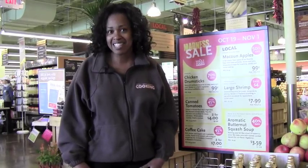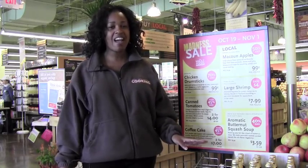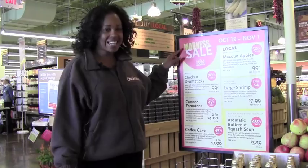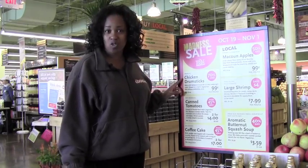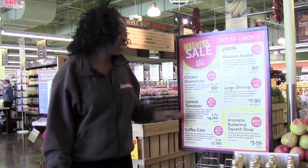I get very excited about sales, and each week we have sales going on throughout the store. This week we have our madness sale, and we have our chicken drumsticks on sale for 99 cents a pound. The regular price is $3.39 — that's a savings of 70% off.